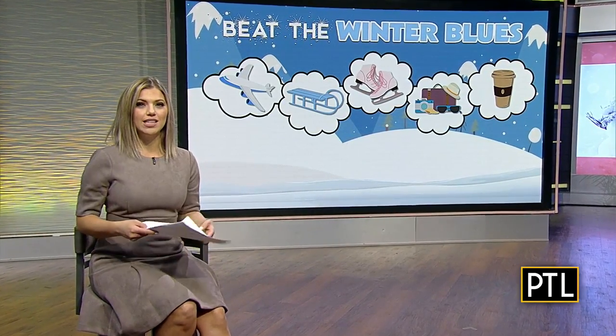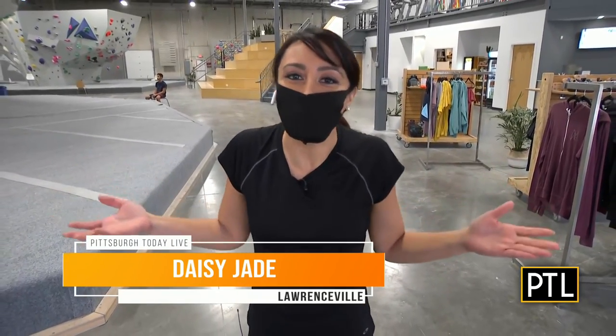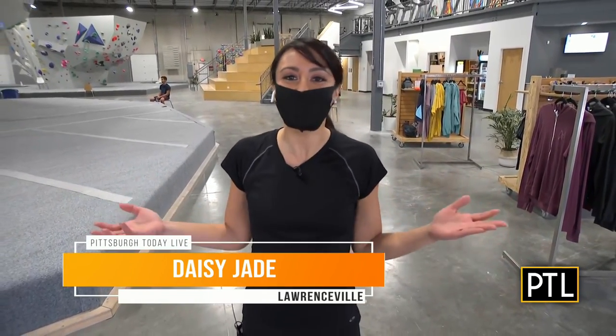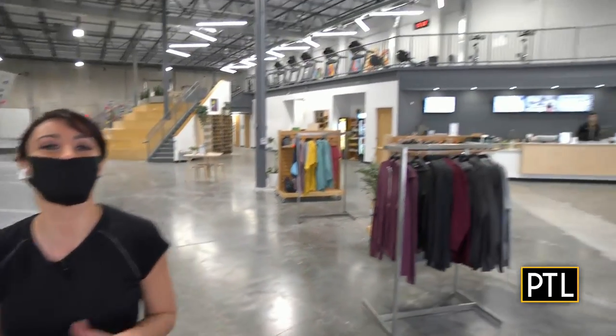Daisy Jade is climbing the walls at Iron City Boulders. We weren't kidding earlier when we said you really are afraid of heights. That's right, this is true. I am afraid of heights, but you've got to want it more than you fear it. I know that for this year — I'm trying new things in 2022 — and I'm really excited to be here. This is Iron City Boulders here in Lawrenceville.